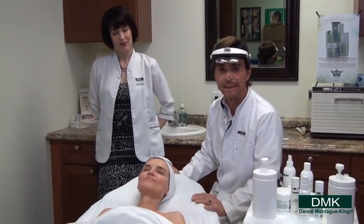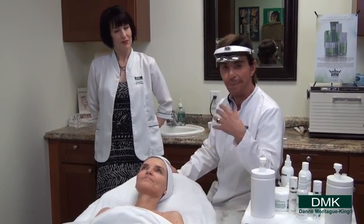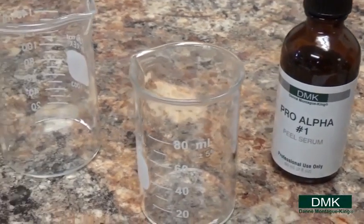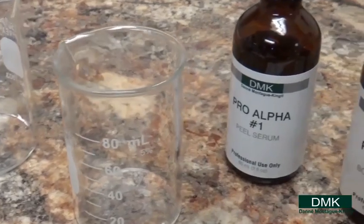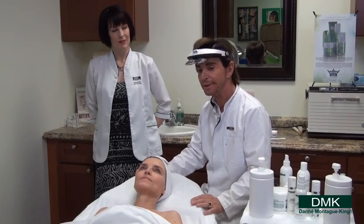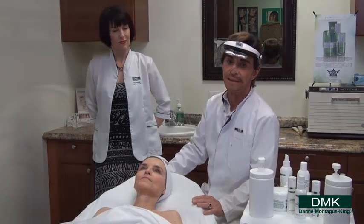We're going to do our Pro Alpha 6 layer. Now this used to be our top of the line removal so-called peel. I don't like the word peel — it suggests we're like an onion and we rip one layer off a skin and it's brand new skin. It's not how the skin really works, but it's a popular term, so we say throw out a six layer peel.